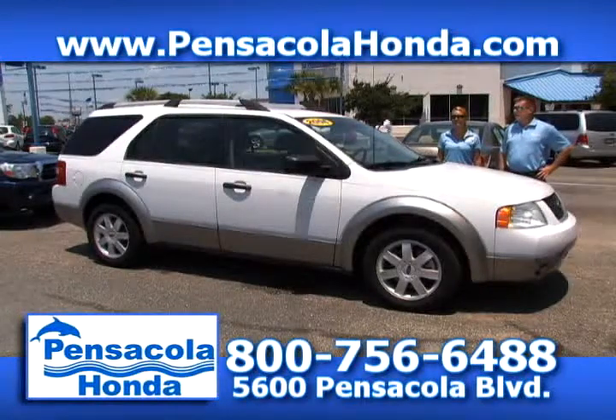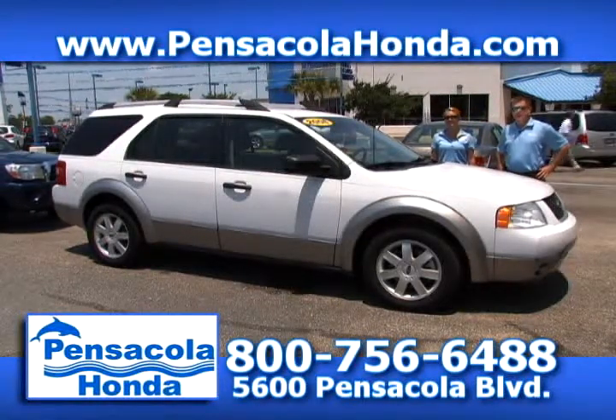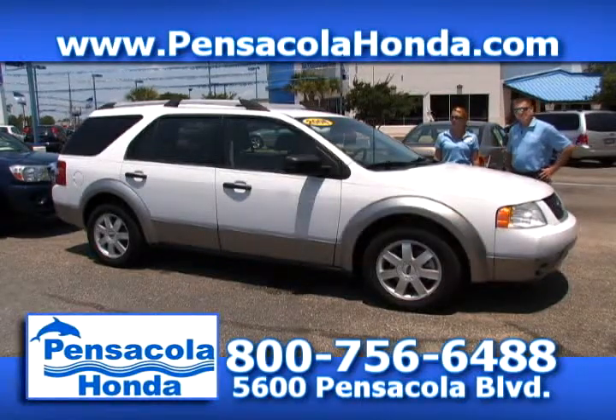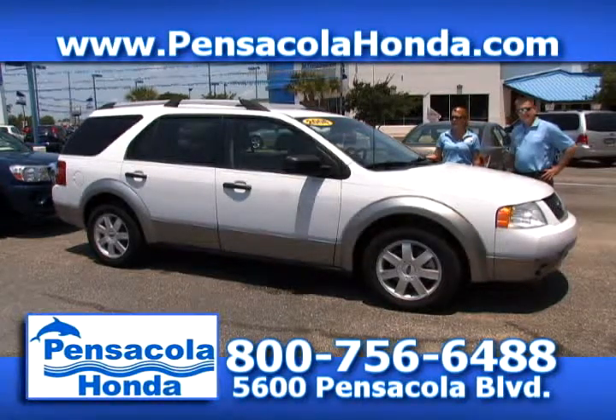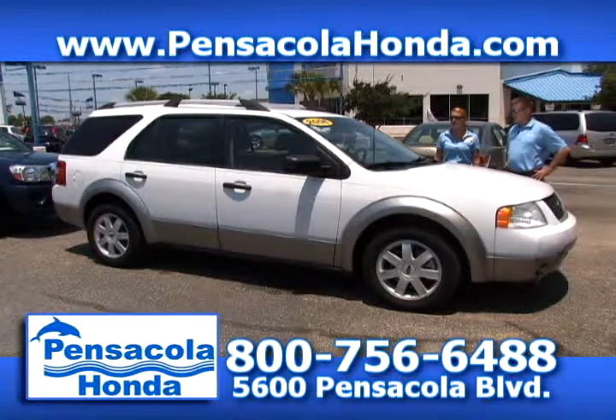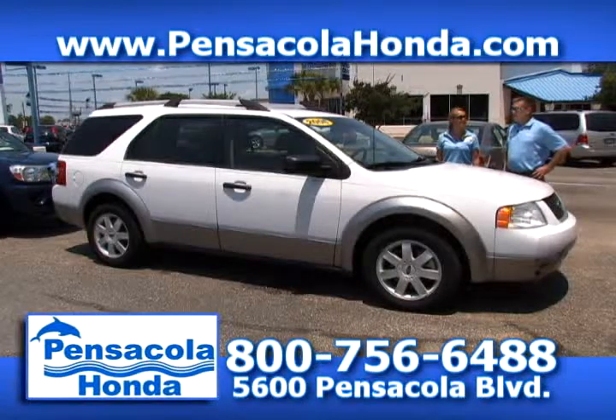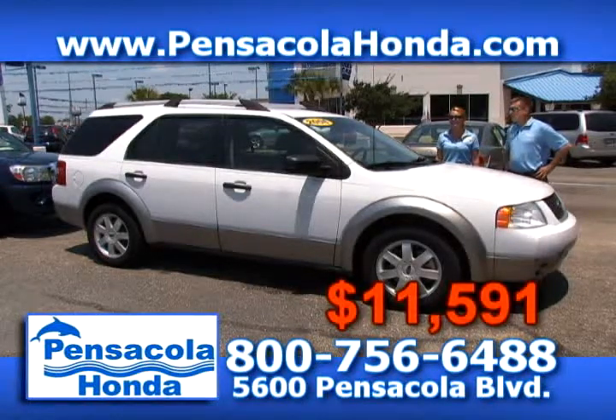This is a 2006 Ford Freestyle — the SE model. You get the third-row seat, back air, and CD player. This one has 66,000 miles on it. We'll take $11,591 for this one. Come see us today at Pensacola Honda.